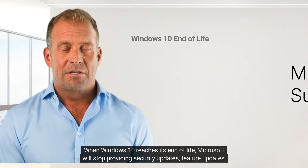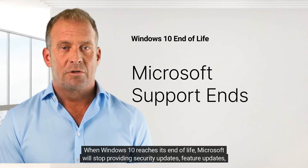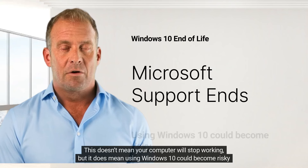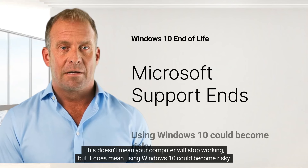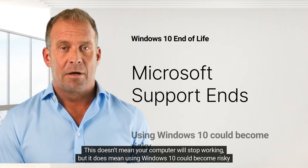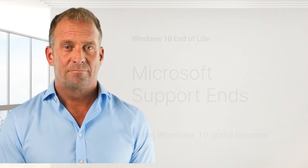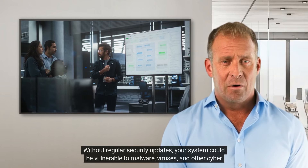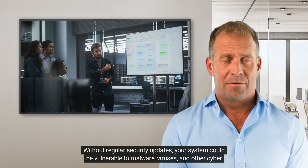When Windows 10 reaches its end of life, Microsoft will stop providing security updates, feature updates, and technical support. This doesn't mean your computer will stop working, but it does mean using Windows 10 could become risky. Without regular security updates, your system could be vulnerable to malware, viruses, and other cyber threats.